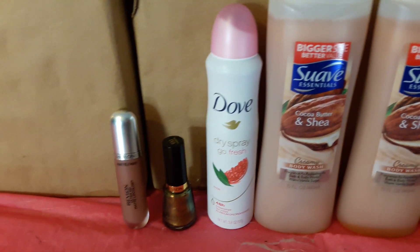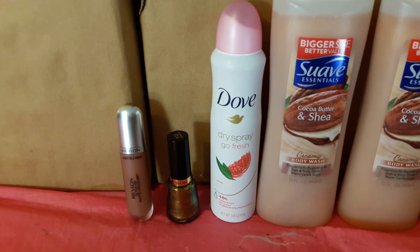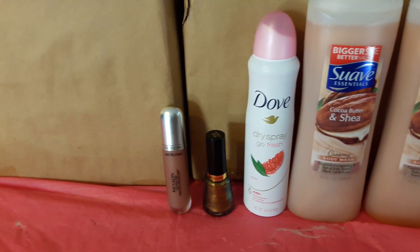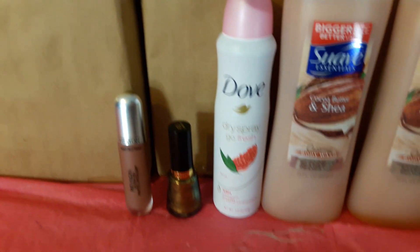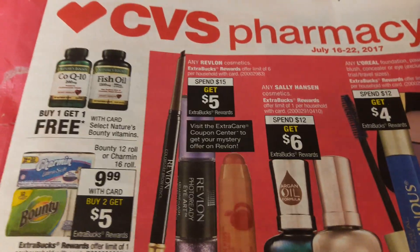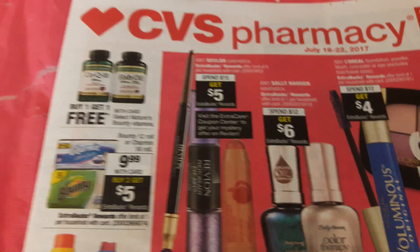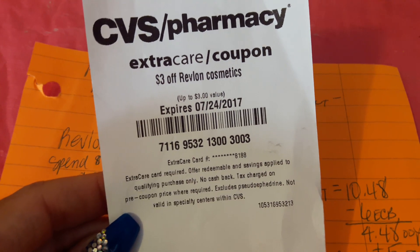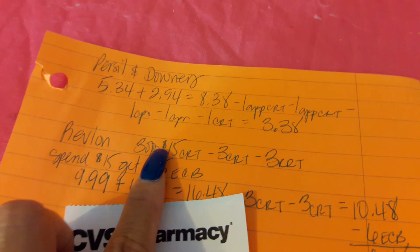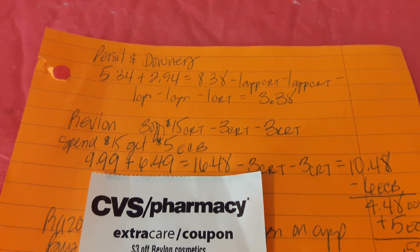I had three CRTs: one from last week which was three dollars off of fifteen dollars in Revlon or cosmetic items — that included face, lip, and eyes. There is also an ECB deal where you spend fifteen dollars in Revlon items and get five dollars ECB. I also had a three dollars off any Revlon CRT from this Sunday. I wanted to combine all three of them.